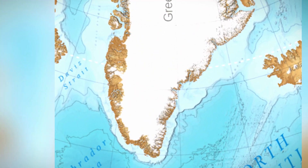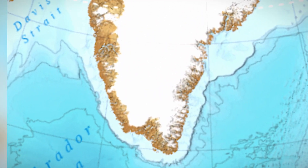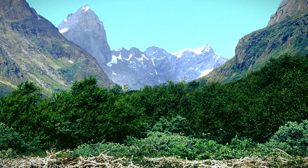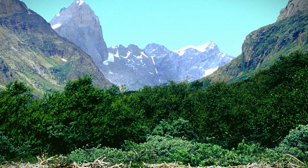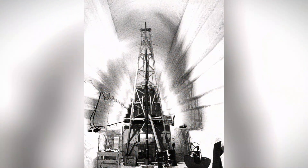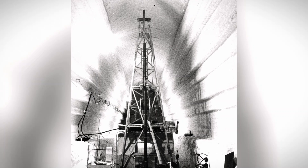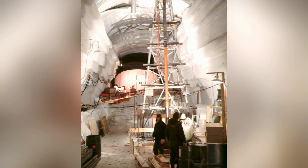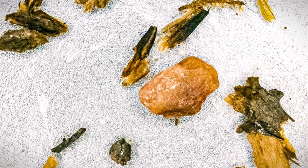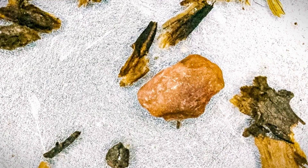Today, not all of Greenland is ice-covered. Its southernmost regions, like the Kingua Valley, are forested. With rising temperatures, this green patch may spread vegetation across the island, potentially restoring its greenery. In 1966, U.S. military scientists drilled through nearly a mile of ice in northwestern Greenland, revealing twigs, leaves, and well-preserved fossil plants — evidence of its verdant past.